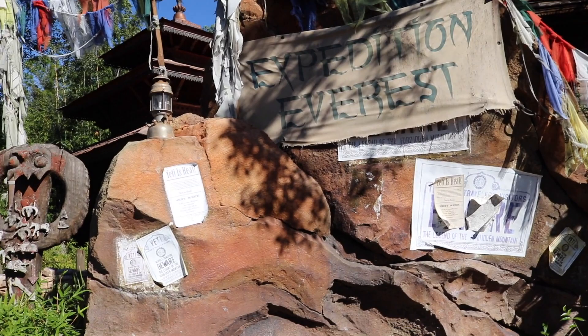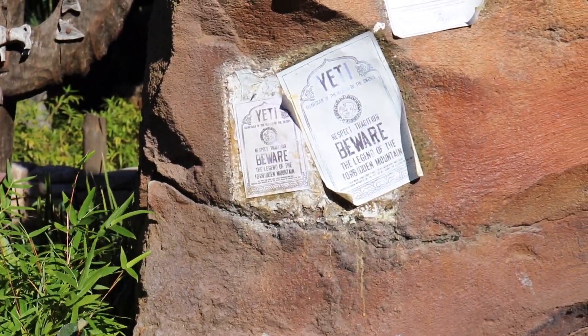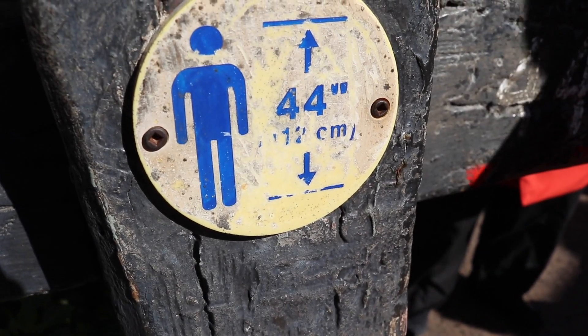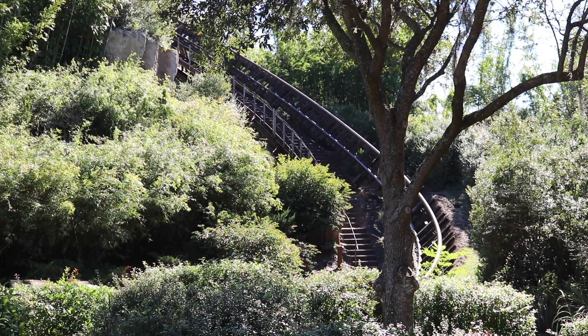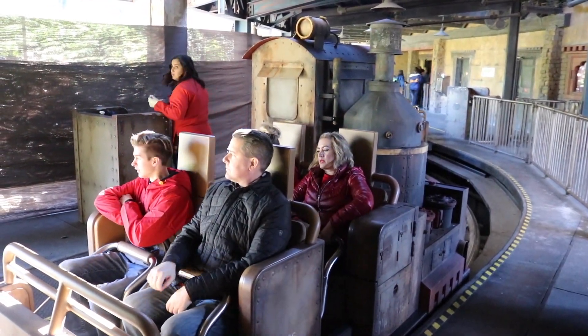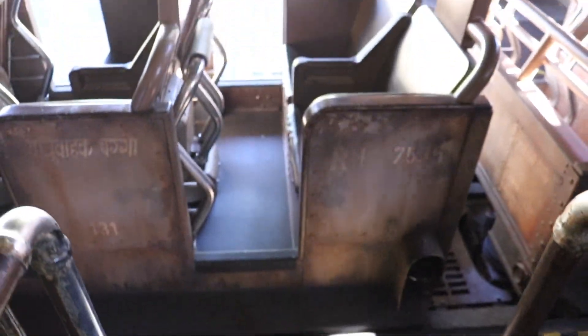Here I am at the beginning of the line. There are signs posted that say 'Beware of the Yeti — you must be one Yeti foot tall to ride,' or 44 inches tall. The ride announcement says: 'Attention Expedition Everest members, once on board secure all gear in the cargo bag in front.' Alright guys, you ready? Let's roll.